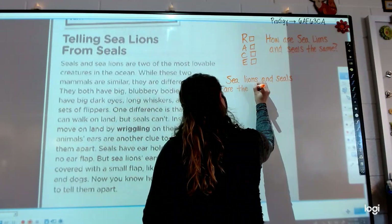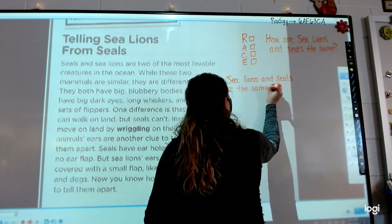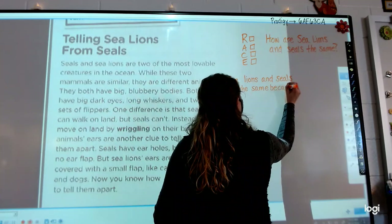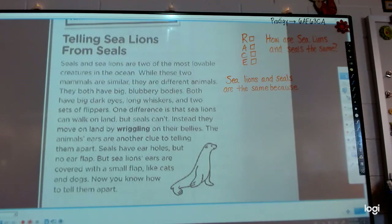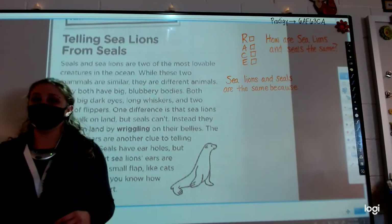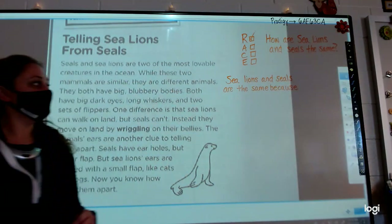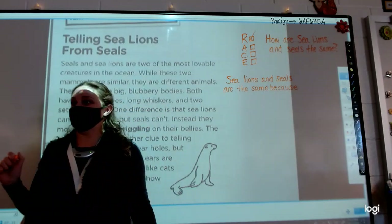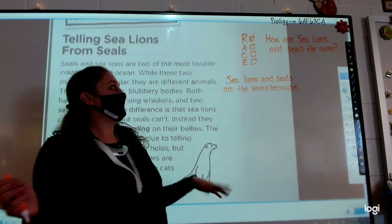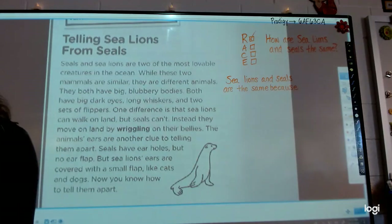Can we use B-slash-C? Yes. Which part of our RACE checklist can we check off? Because I kind of like making sure I did everything required of me. Angie? R. The R — we restated our question. If you don't restate the question, your answer just kind of sounds like it's coming out of nowhere and no one knows what you're talking about. So: sea lions and seals are the same because.